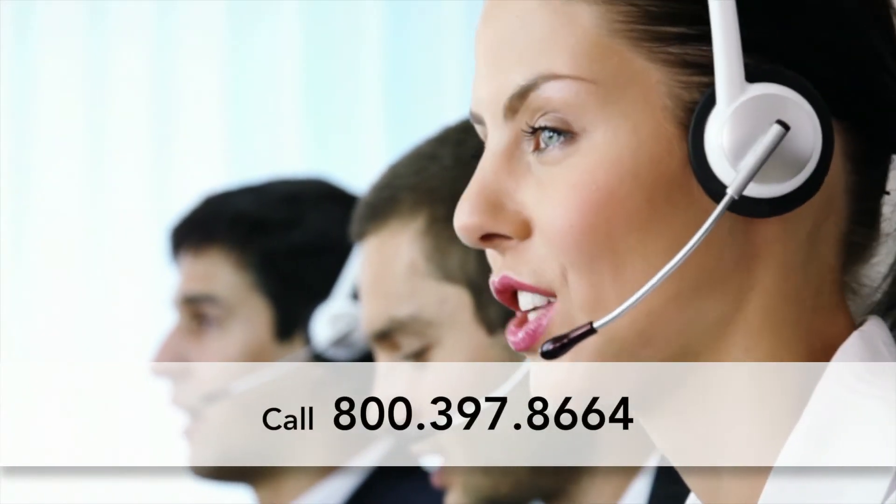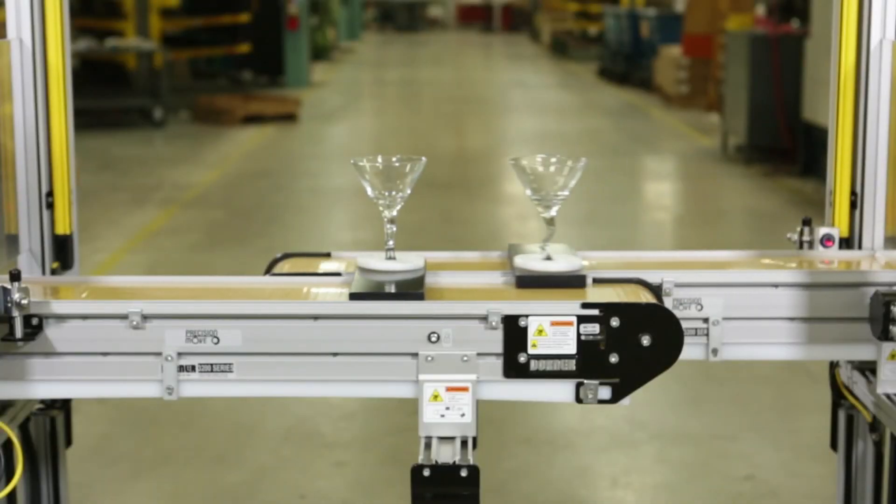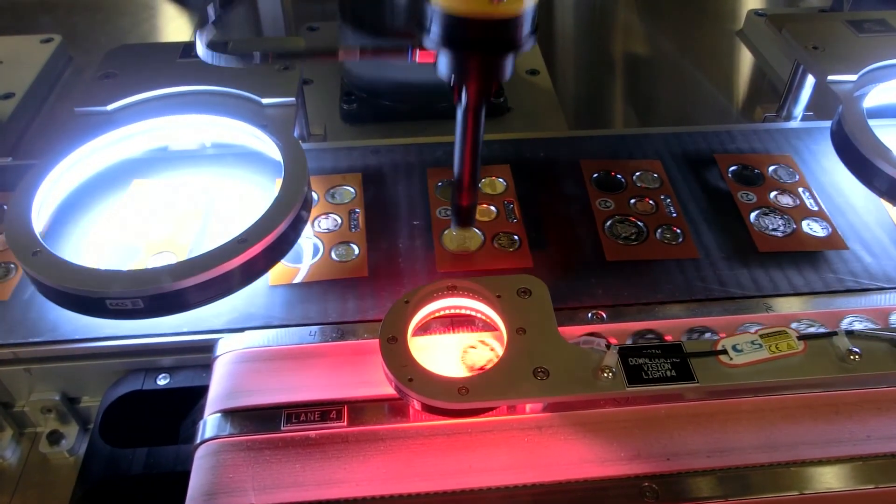Talk to a Dorner representative today to find out if Precision Move Conveyors are the right solution for your facility. Dorner's Precision Move Conveyors — timing belt conveyor solutions for precision part handling.